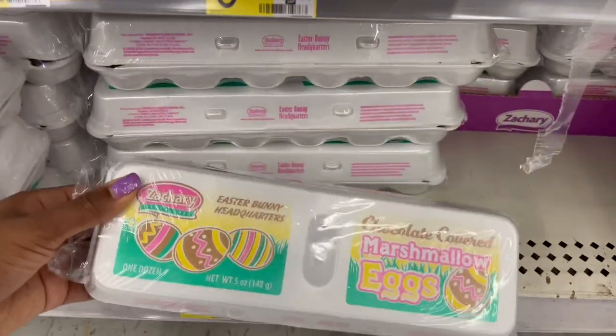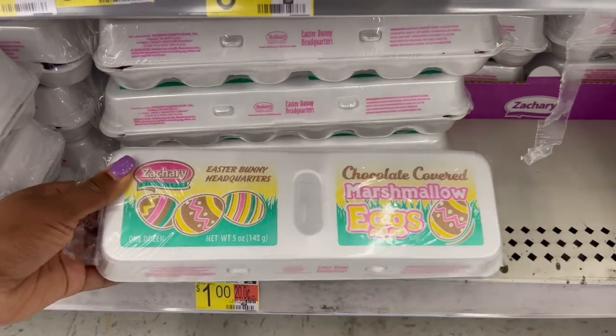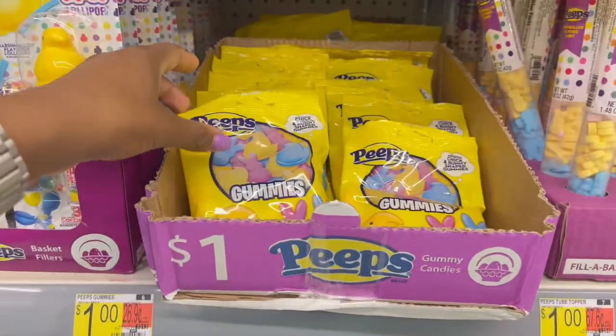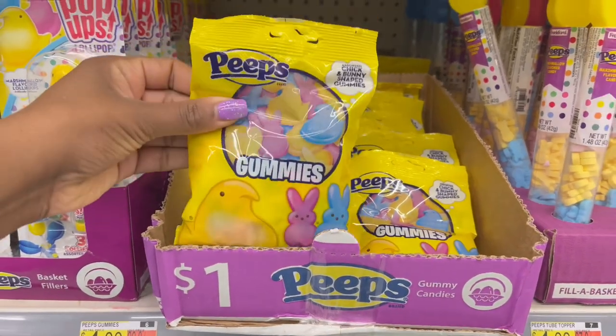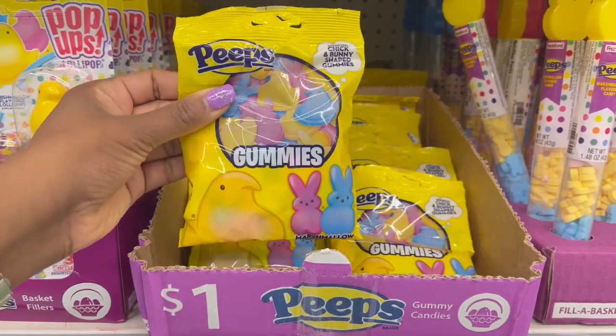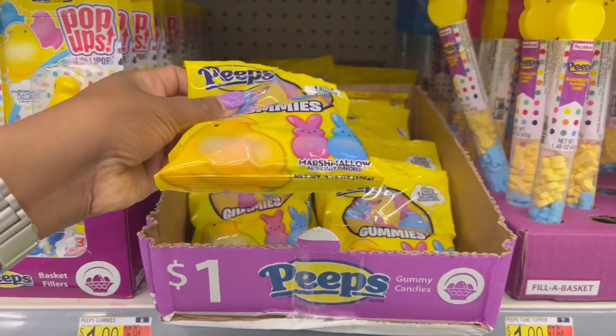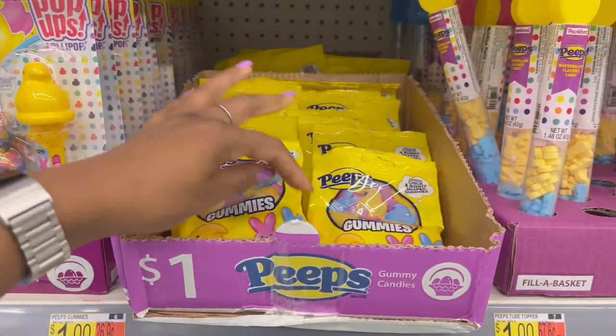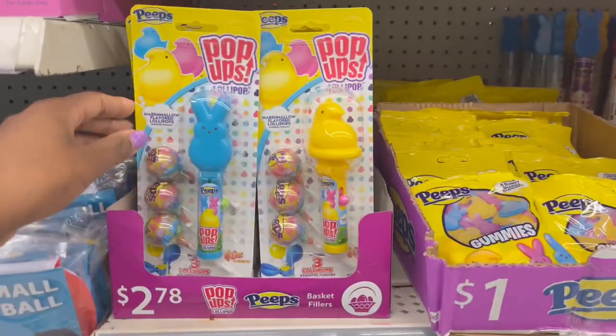For a dollar you have the chocolate-covered marshmallow eggs — a dozen of those. And since I like gummy candy, I've never seen Peeps gummies before. This is only a dollar and it's a smaller package at 3.75 ounces.